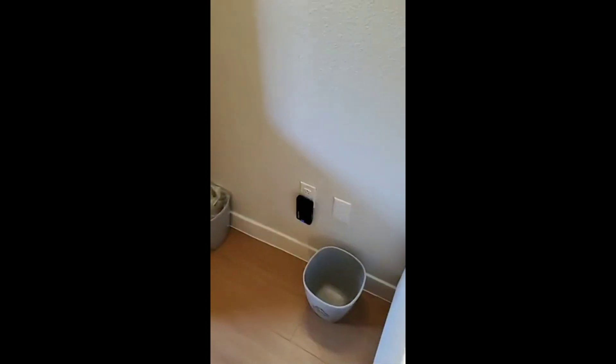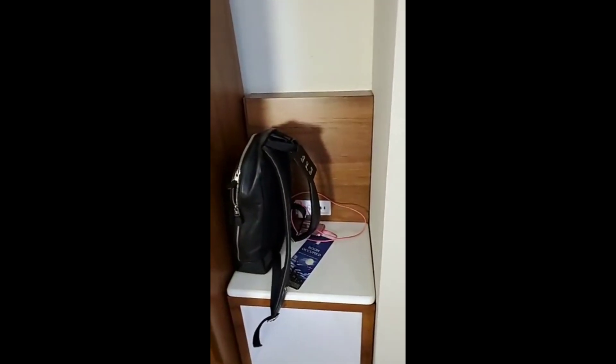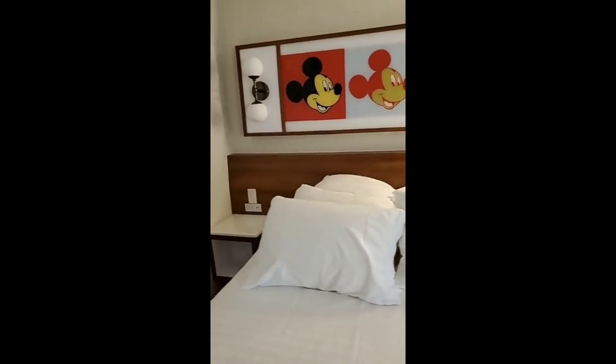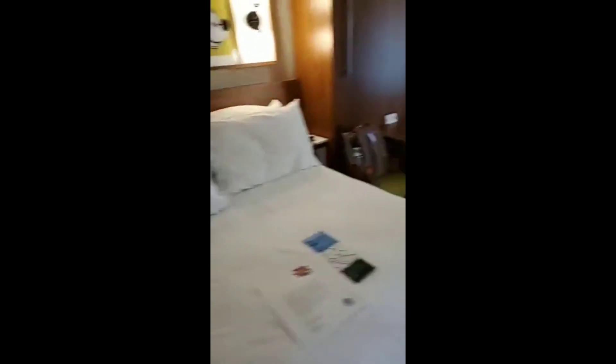Over here on the dresser you've got like four outlets, there's one down here — we're charging our battery — a nice little cubby over here by the door. There's a little nightstand with four more there, and then another one in the corner. Outlets are all over the place.